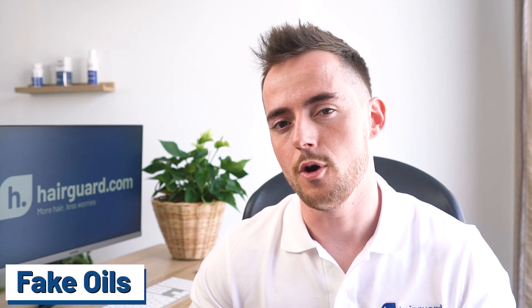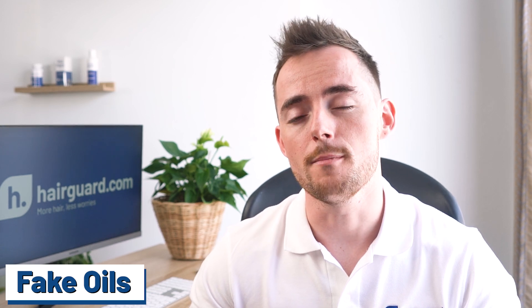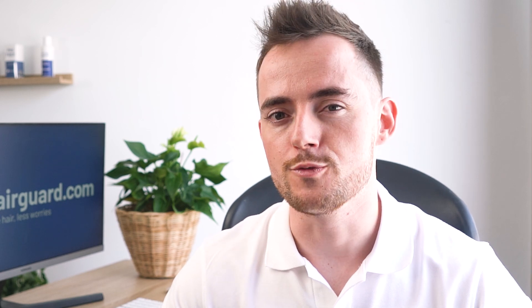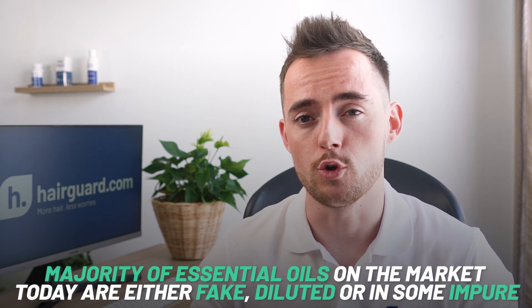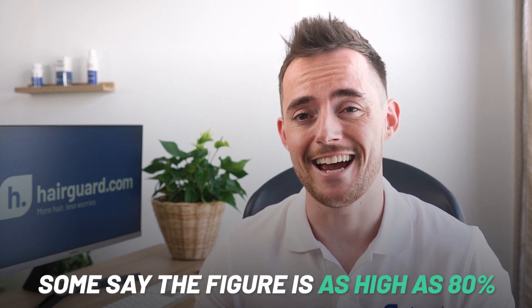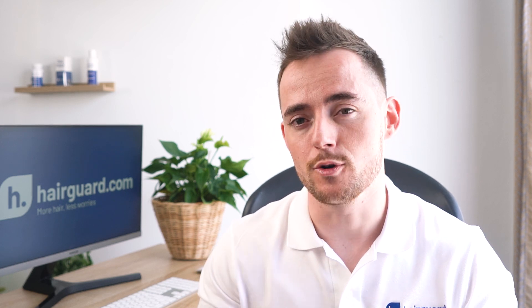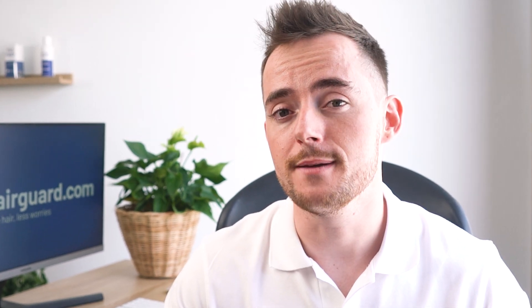The sad reality is that many of the rosemary oils you will find on the market are fake — either outright synthetics manufactured in a lab, or actual rosemary oil that's been diluted with other oils. This applies to all essential oils. By some estimates, the majority of essential oils on the market today are either fake, diluted, or impure — some say the figure is as high as 80%. The tremendous amount of rosemary needed to make even a tiny bottle means there is a great incentive to cut corners or outright deceive the consumer.